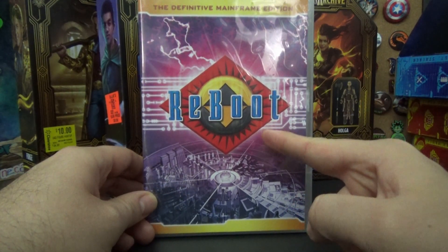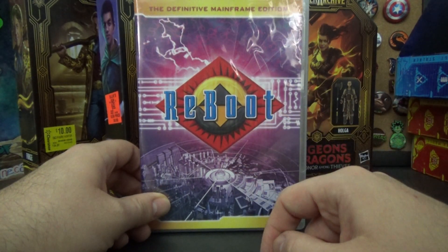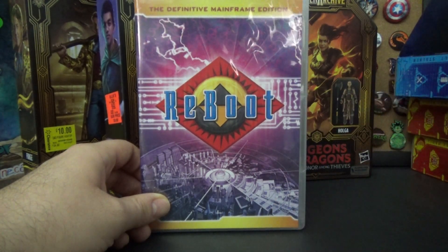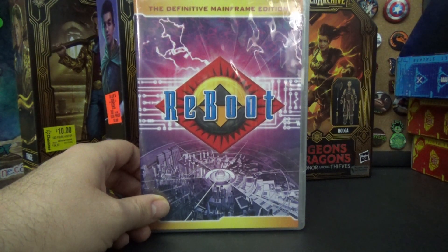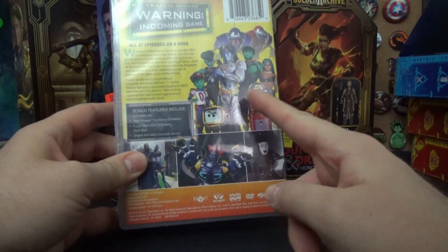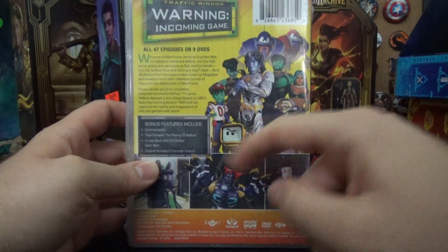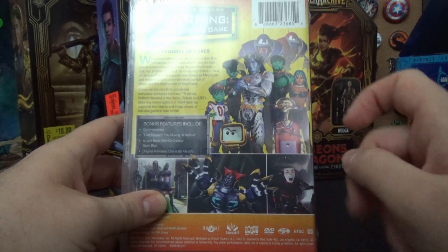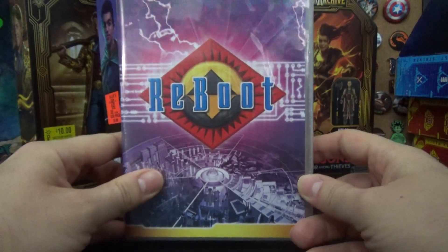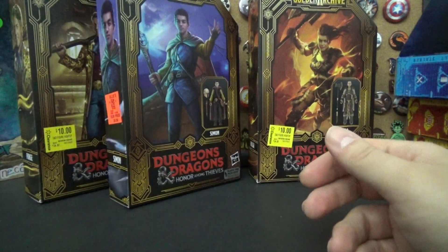Surprisingly there's no Blu-ray of it — a lot of animated series get shafted on Blu-ray, still only available on DVD even for newer ones. This is the complete series — the original run, and then when Enzo grew up and became a badass, and then the final season which I think people didn't like very much. But anyway, there you go.